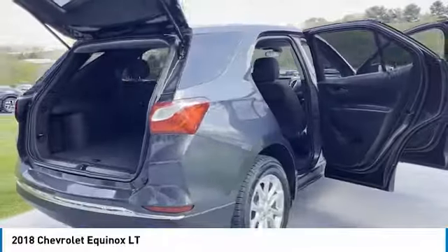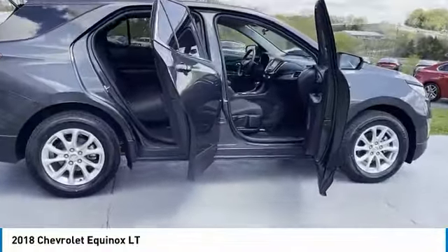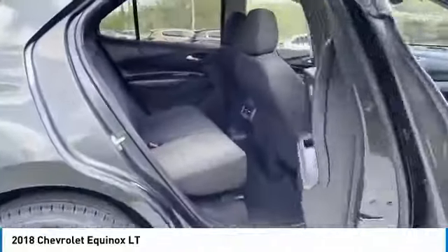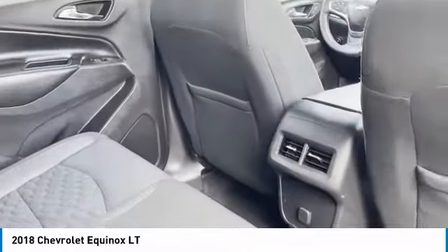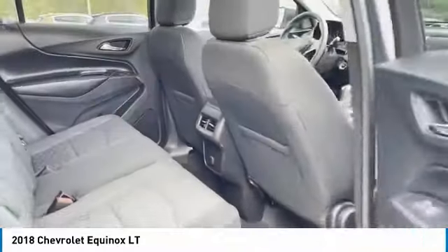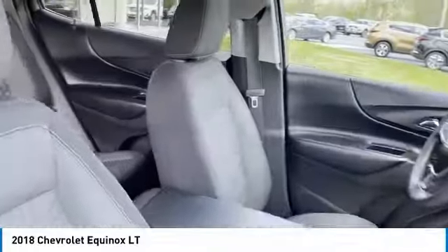Aluminum wheels, heated side mirrors, traction control, daytime running lights, remote keyless entry, FWD, headlights auto off, mirror memory, security system, cruise control. Take this vehicle for a spin and see why so many shoppers are now proud owners.